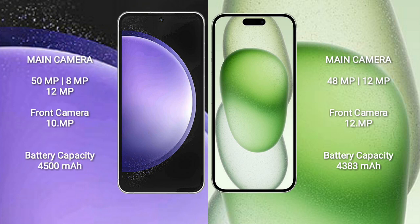Samsung Galaxy S23 FE has a 4,500mAh battery with 25W fast charging support. iPhone 15 Plus has a 4,383mAh battery with 30W fast charging support.